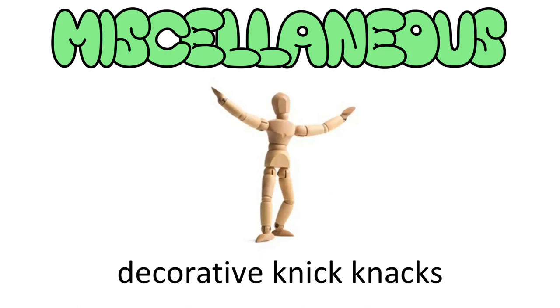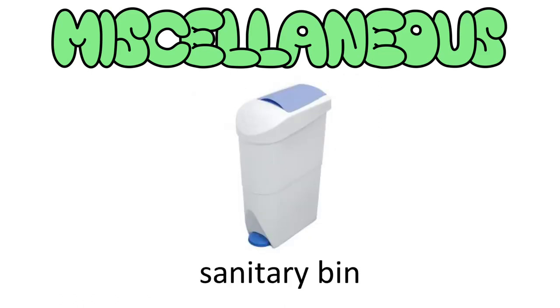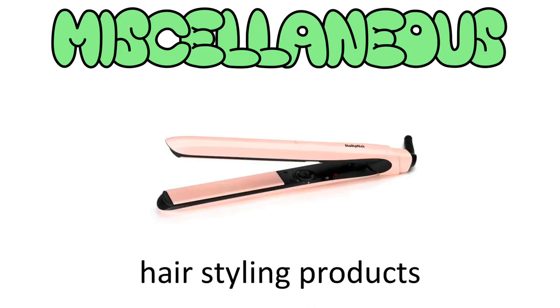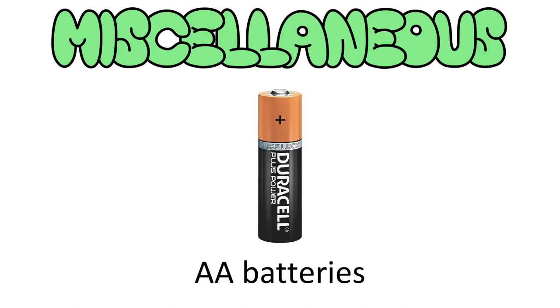Decorative knick-knacks: don't go overboard, just a couple of things to make your room yours. Hobby stuff: you may not have as much time for your hobbies, but you shouldn't abandon them. A sanitary bin — only if you're a girl, but en-suites don't usually have these. A hairdryer if you usually use one. Any hairstyling products, a hairbrush and comb. Double-A batteries — they come in handy when you least expect it; just don't tell anyone you have them or you'll never see them again.